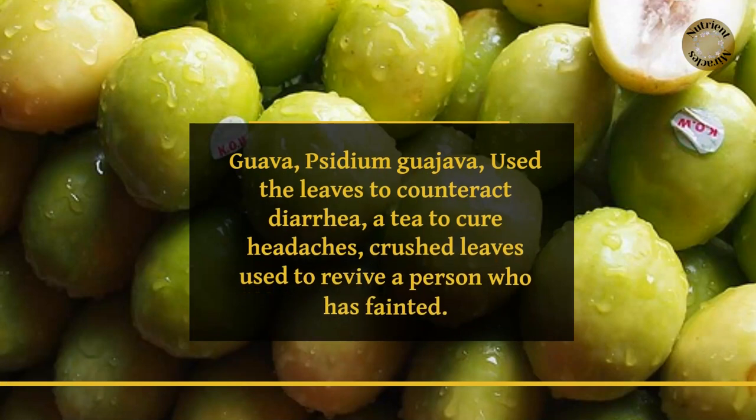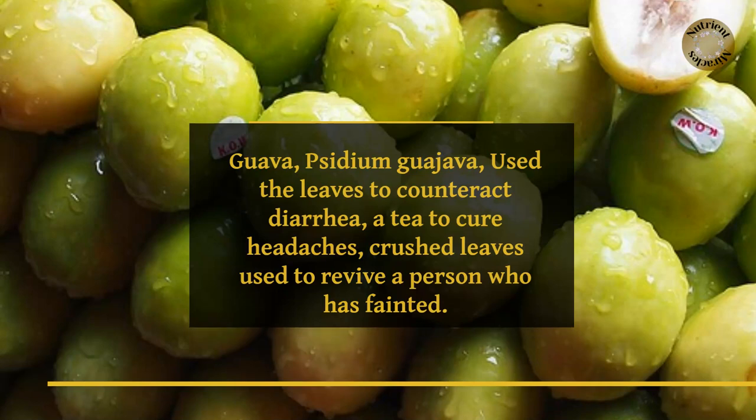Guava, Psidium guajava, the leaves are used to counteract diarrhea, a tea to cure headaches, and crushed leaves are used to revive a person who has fainted.